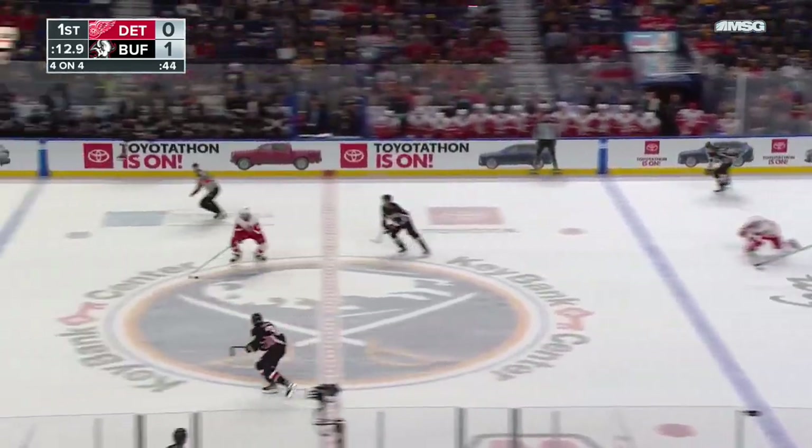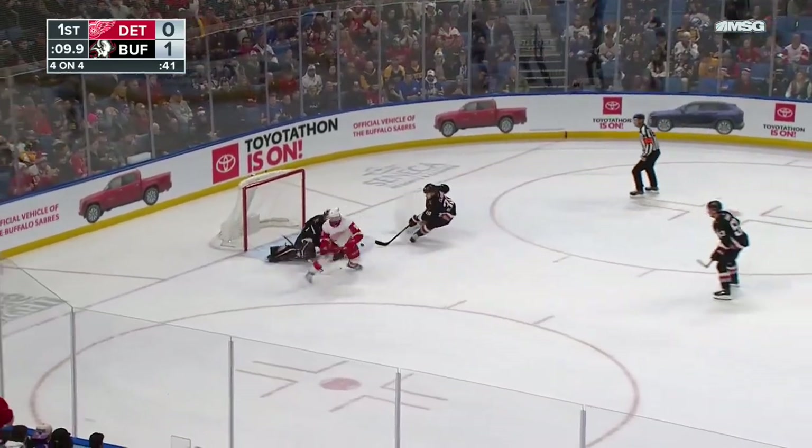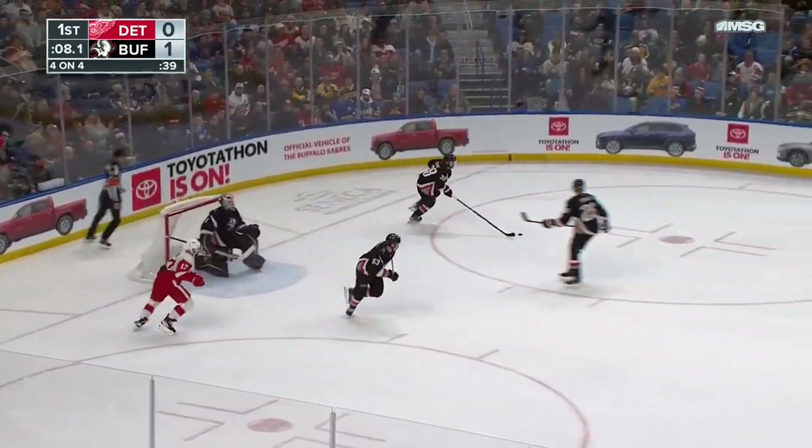Here's Larkin with a steal and a breakaway chance for the Red Wings. I want to get back that time with no penalty call!